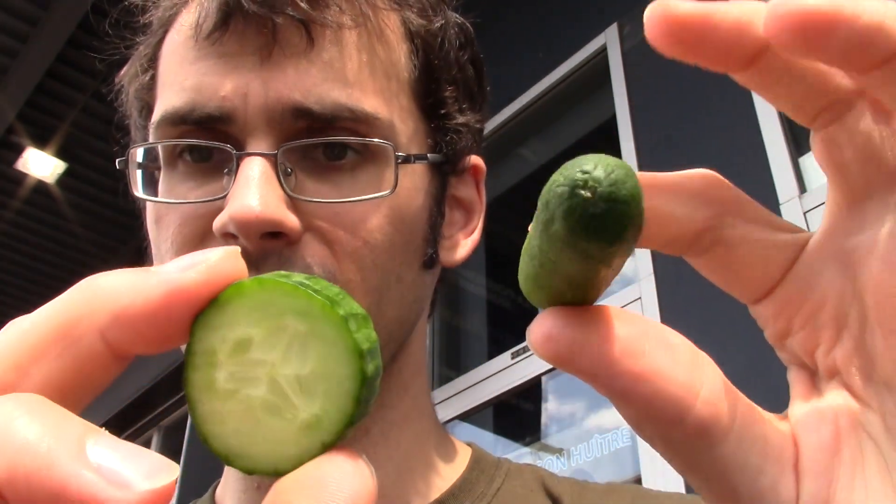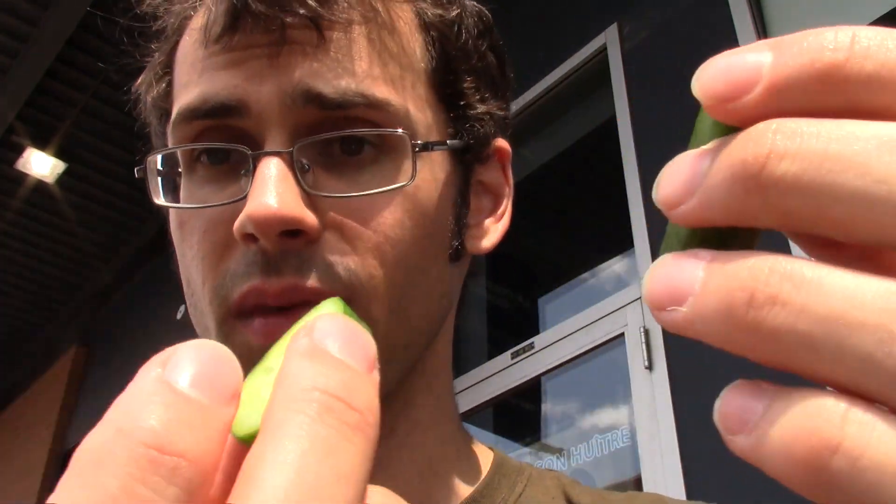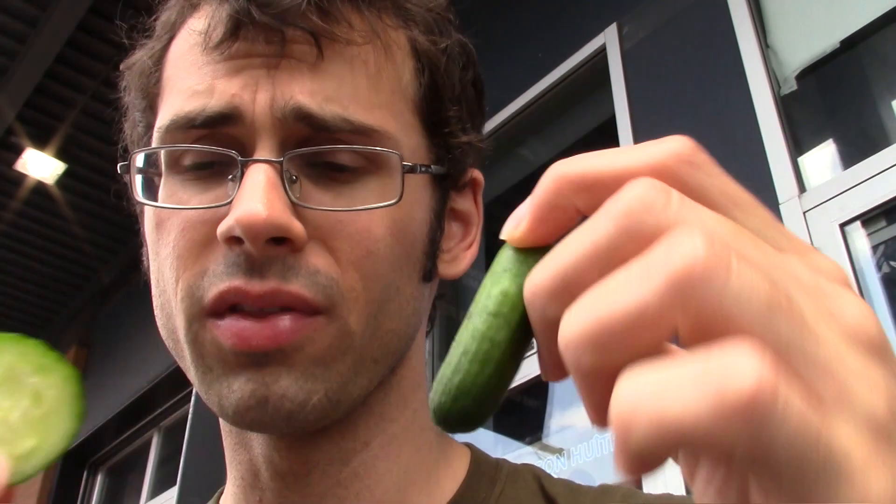I'm not sure exactly what the name of this type of cucumber is. This one is much smaller than that in circumference, but also length, obviously. This is just like the size of my pinky. I nabbed this just so I can get kind of like a control cucumber to compare this with.